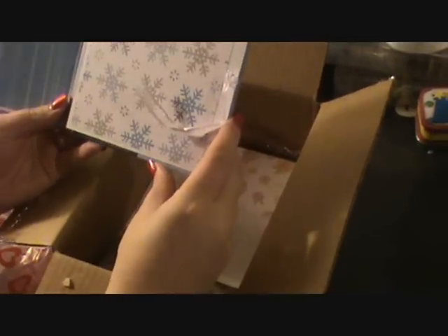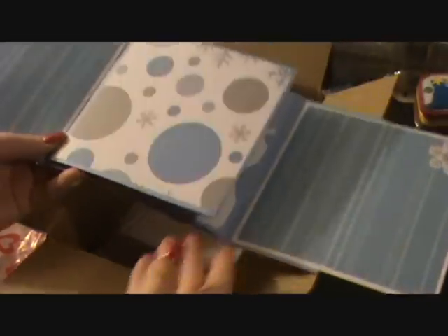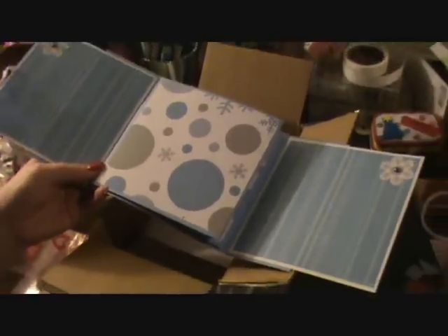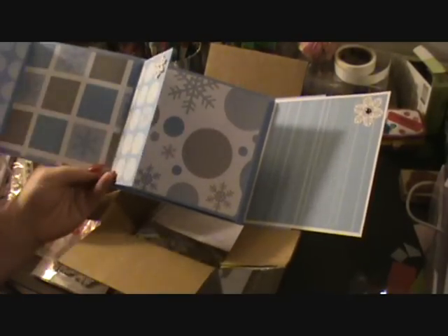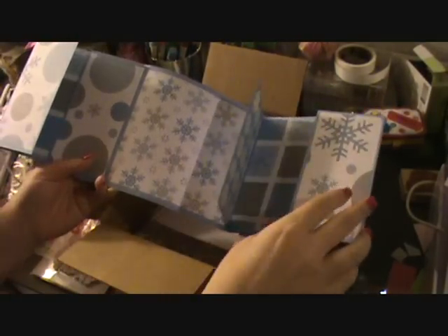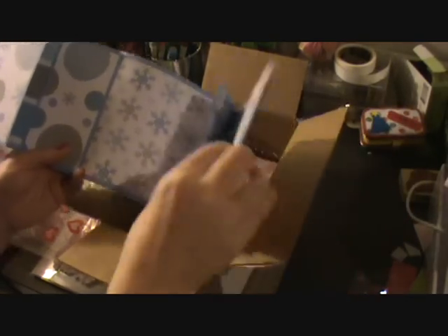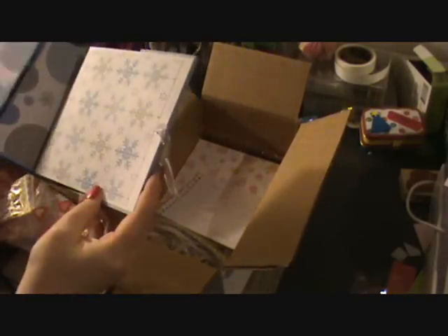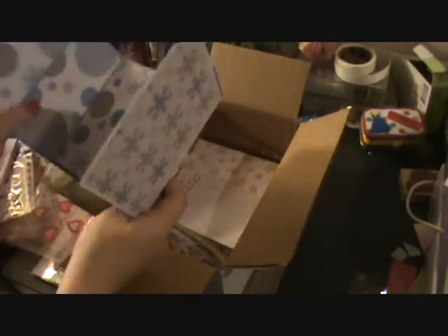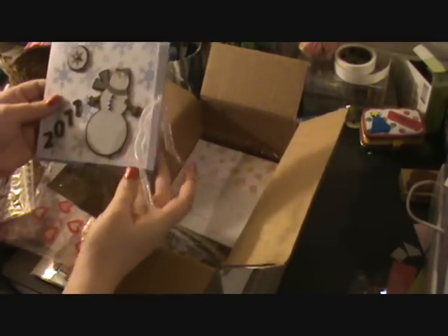Oh, I love it. Let me zoom out. Gorgeous. Yay. Thank you, thank you. That is going to be perfect. I can't wait to take him sledding for his first time. Thank you.